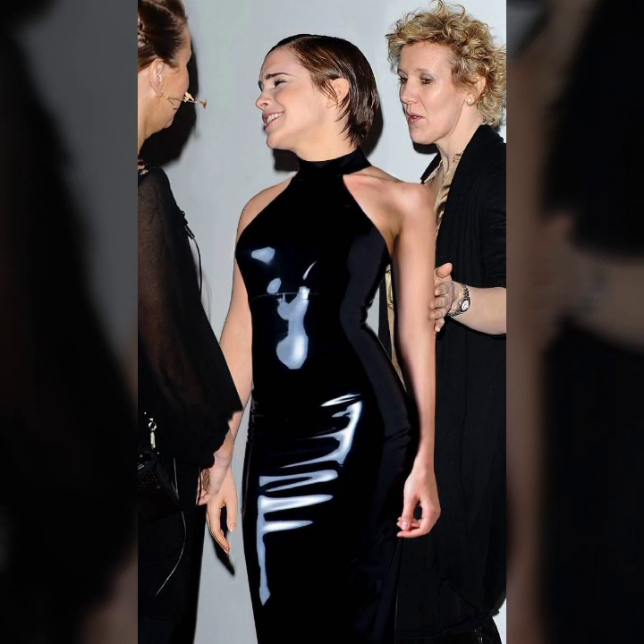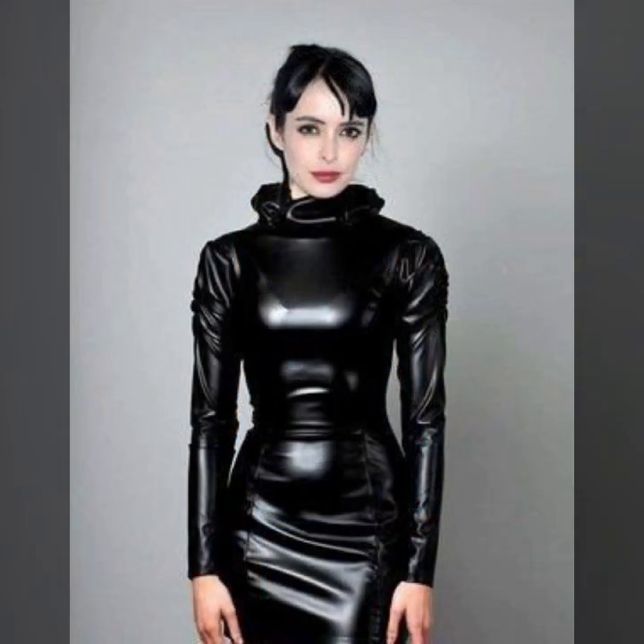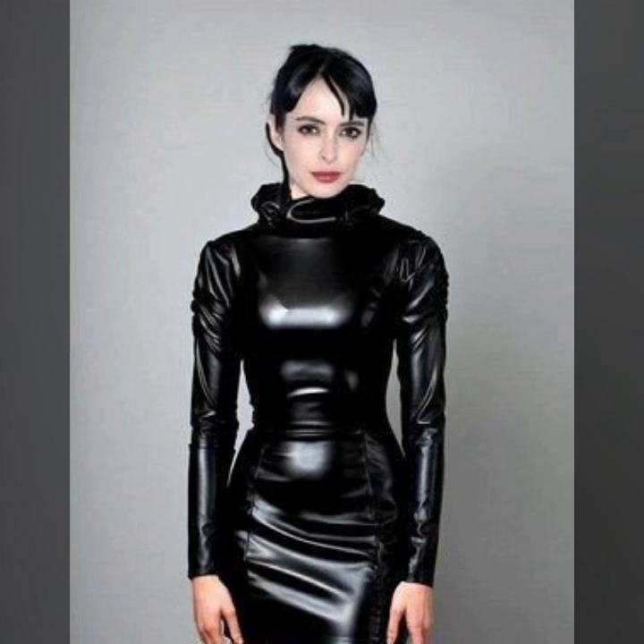Friends, this is me Asia, and today I will show you in this video a so stylish and beautiful collection of leather bodycon for girls and women.